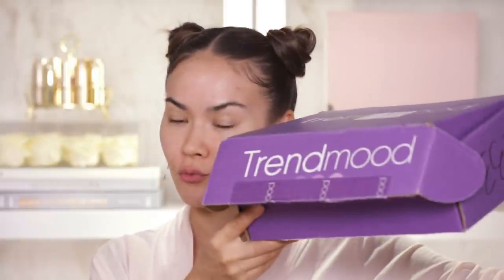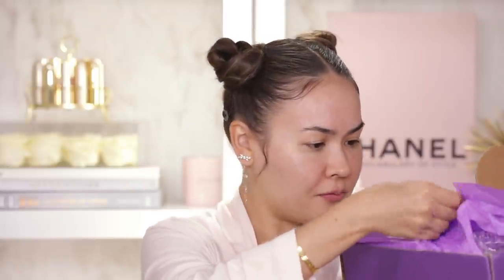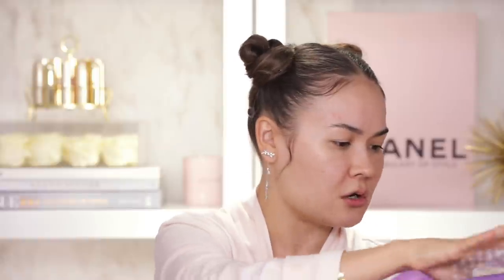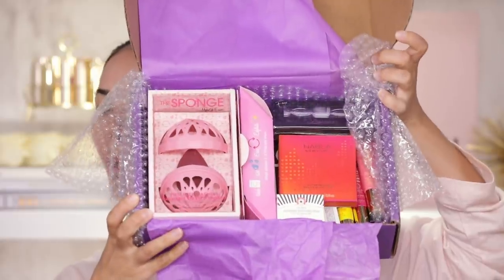Just disinfected my hands after touching the Trend Mood box — I probably should have opened up the box first and then disinfected my hands. So, first and foremost we have this new Trend Mood box from my girl Trend Mood, aka Sophie. I haven't opened this up yet. I'm gonna do this right here on camera and let's see what we have here — a lot of stuff, you guys.